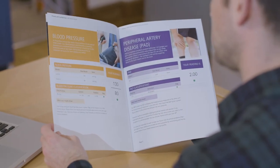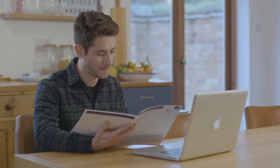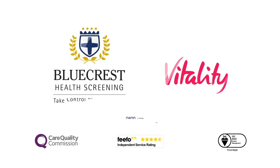Plus, you get access to a team of experienced GPs who are on hand to discuss any health queries you have. Get your savings and vitality points with your detailed and convenient health check. Contact Bluecrest or book online now.